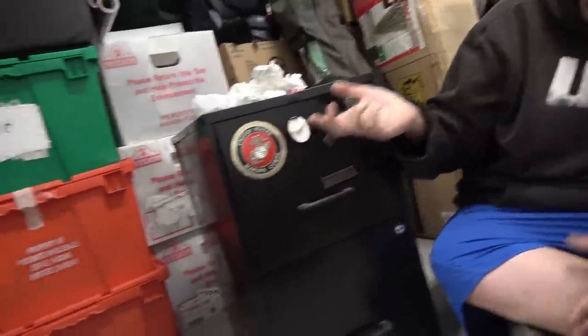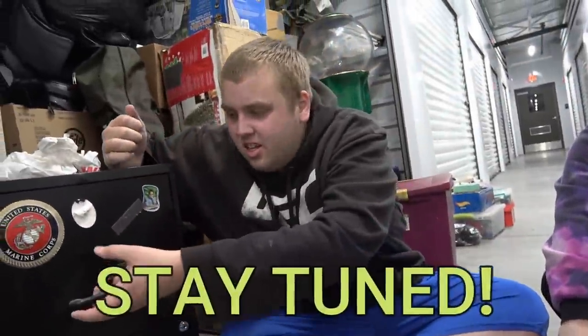Now let's see what's in this locked cabinet that has a Marine sticker on the front of it — that always makes it more interesting. You ready? Welcome back to Treasure of a Jeebus, guys.